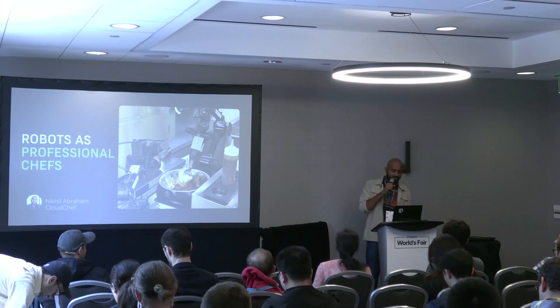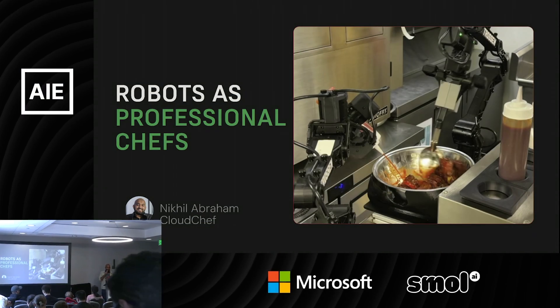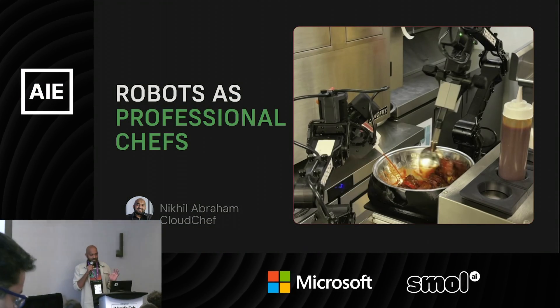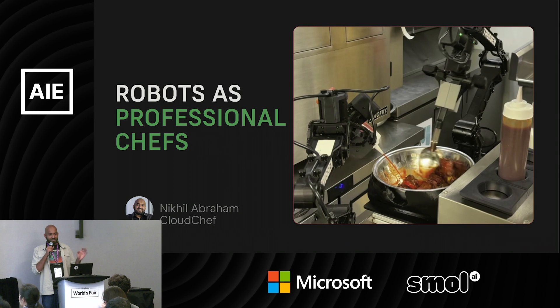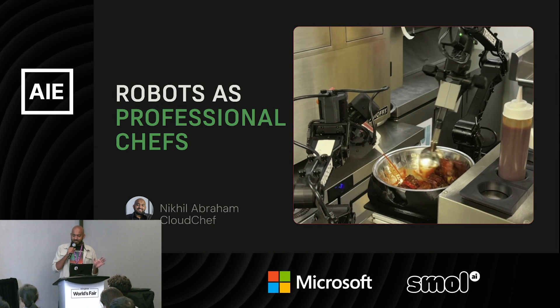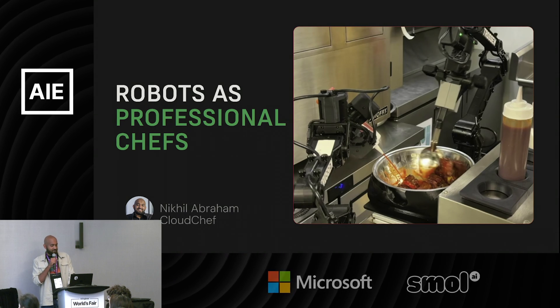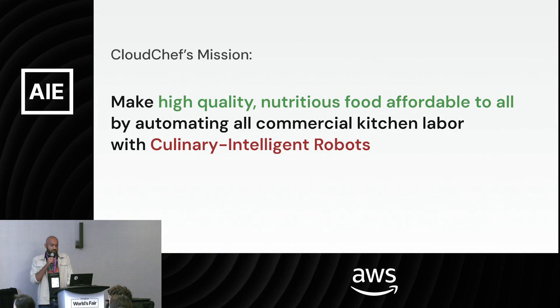Today I'm going to tell you how we took a general purpose robot that was not meant for cooking — just a robot with two hands — how we trained it, put it through culinary school, and it's now a professional chef working in various kitchens doing actual real work.